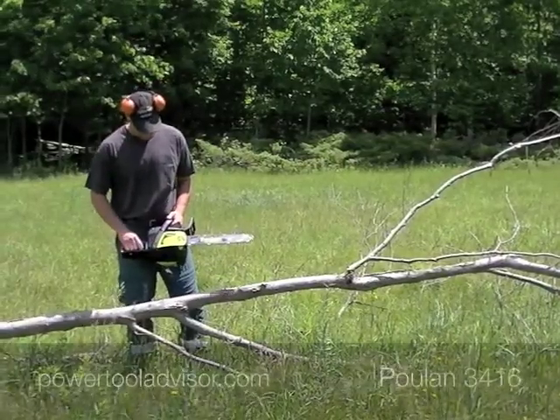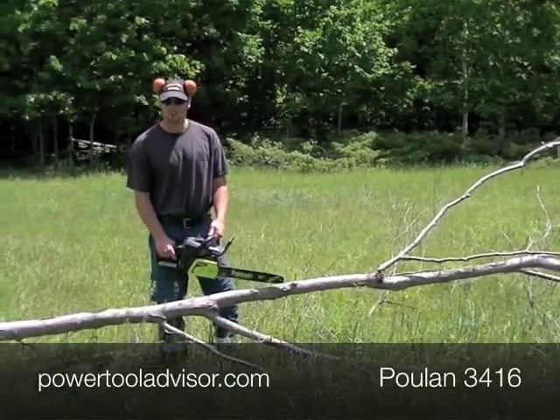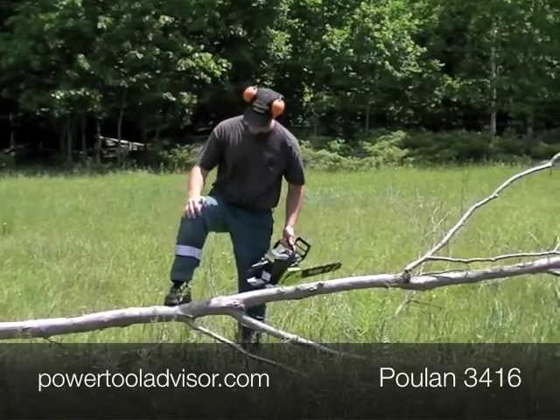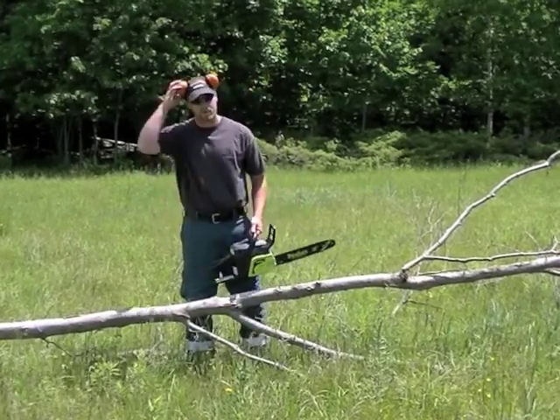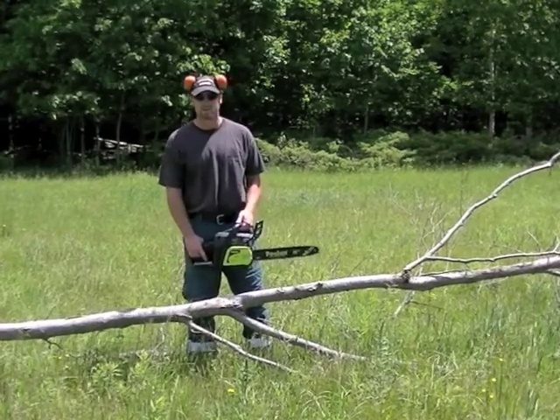We're going to test out the Poulan 3416 here — we're going to start it up. Very important for professionals or consumers to wear your eye protection. I've got chainsaw pants on in case we get a kickback or the chain hits my leg — they'll stop the chain. They've got ballistic nylon in there. Also wear ear protection; they don't seem loud but after long enough you start to lose your hearing.